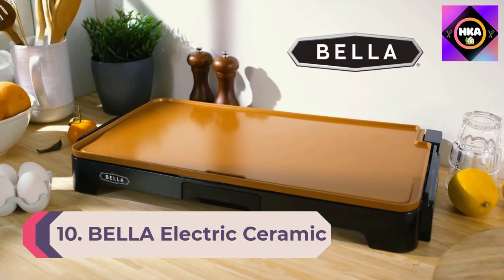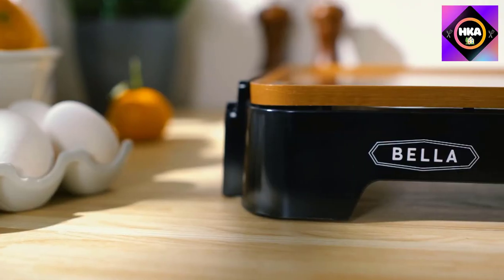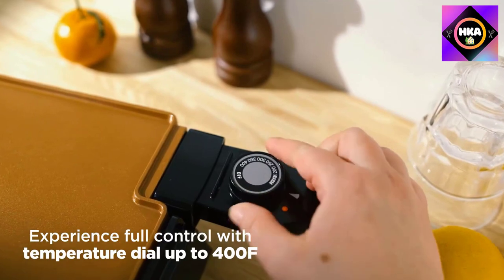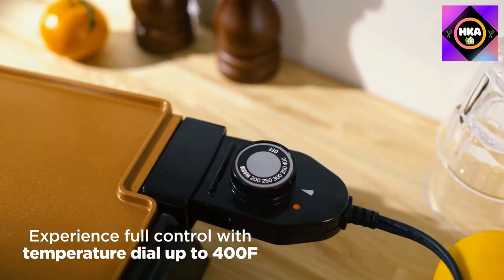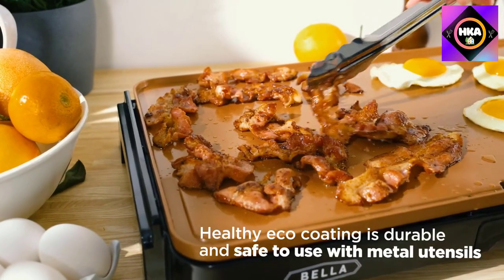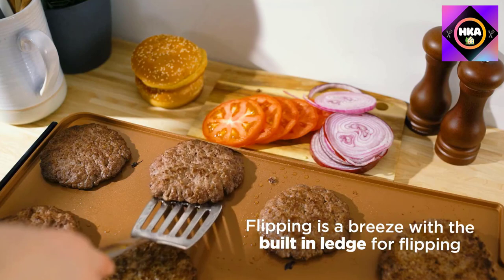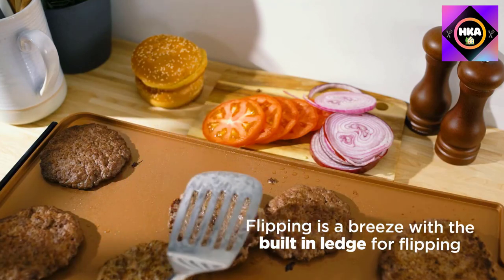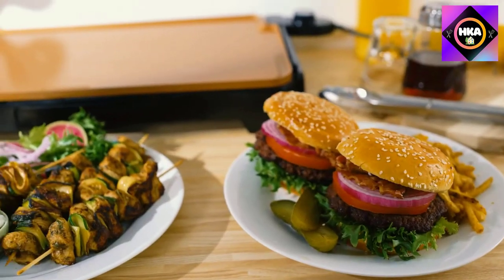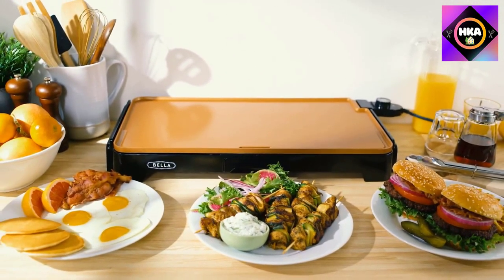Number 10: Bella Electric Ceramic Titanium Griddle. For the tenth best electric skillet, we have chosen the Bella nonstick electric griddle. It has been brought to upgrade your cooking performance to a new level. This electric fry pan is characterized by titanium ceramic and copper coating. Because it has a titanium coating, it is stronger, faster, and very durable, which differentiates it from any regular cookware.